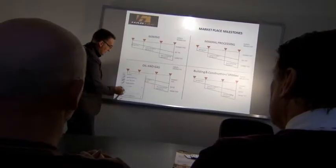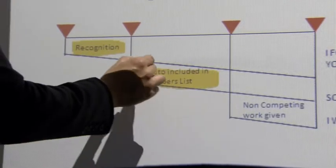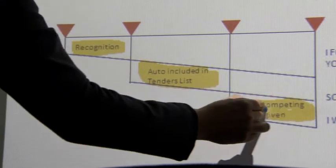We also offer interactive whiteboard solutions that will bring any PowerPoint to life, and give the presenter the ability to print or save the presentation for the future.